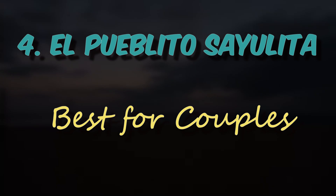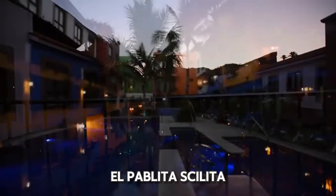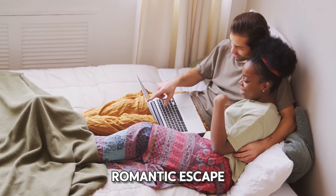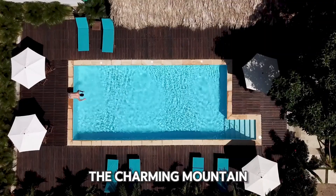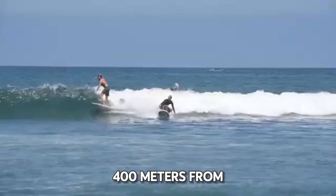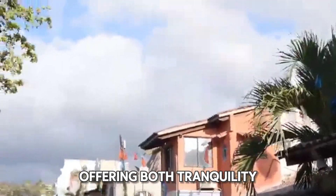Number 4: El Poblito Sayulita, best for couples. El Poblito Sayulita is the perfect destination if you're planning a honeymoon or romantic escape. This charming mountain hotel, complete with an outdoor pool, is located just 400 meters from the center of Sayulita, offering both tranquility and convenience.